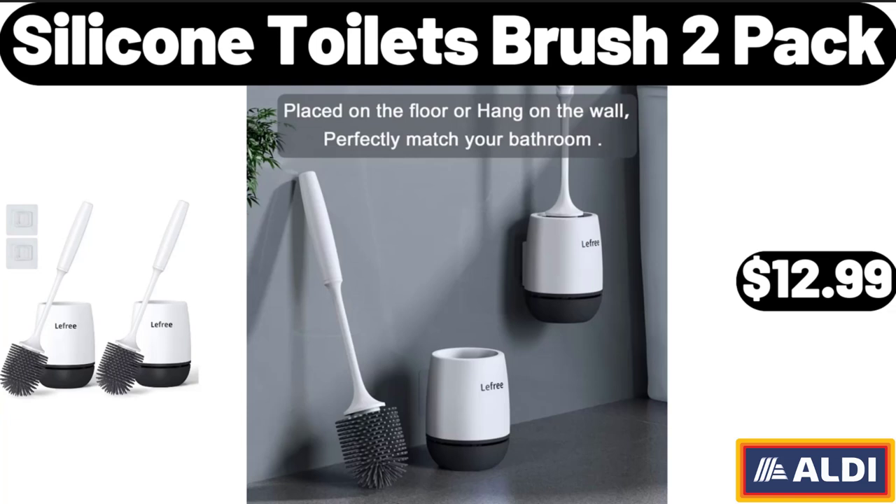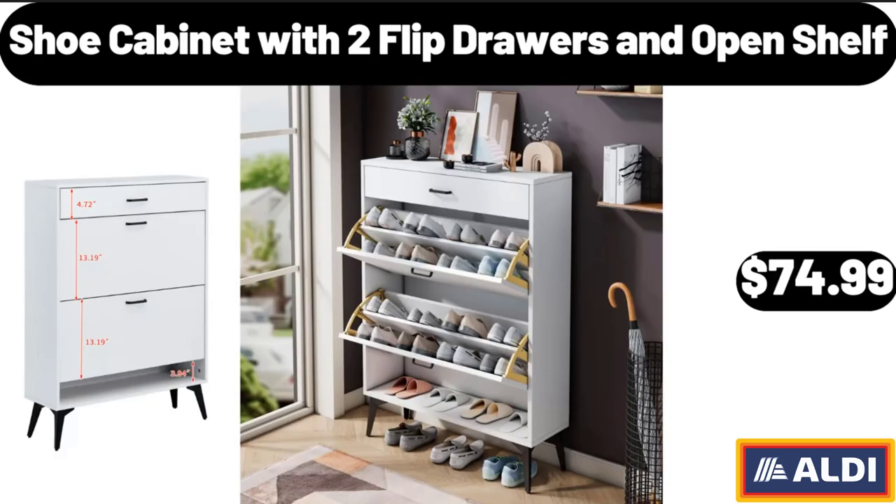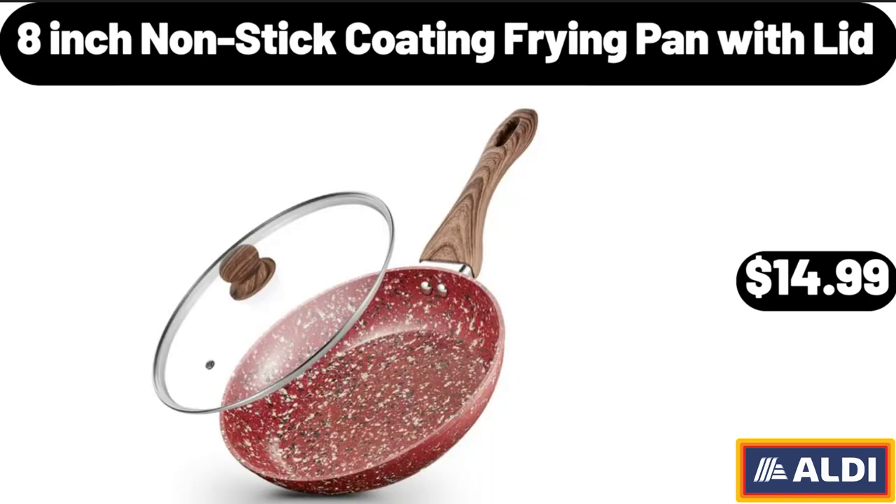Silicone Toilet Brush 2-Pack, $12.99. Shoe Cabinet with 2 Flip Drawers and Open Shelf, $74.99. 8-Inch Nonstick Coating Frying Pan with Lid, $14.99.